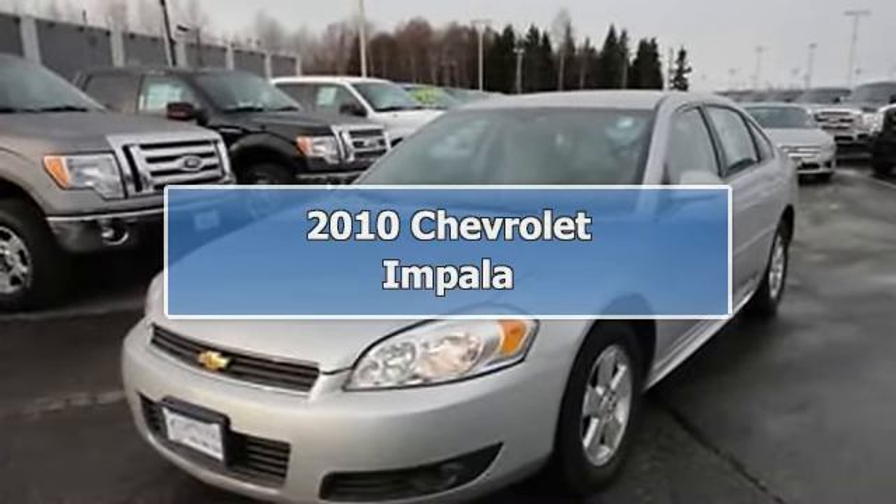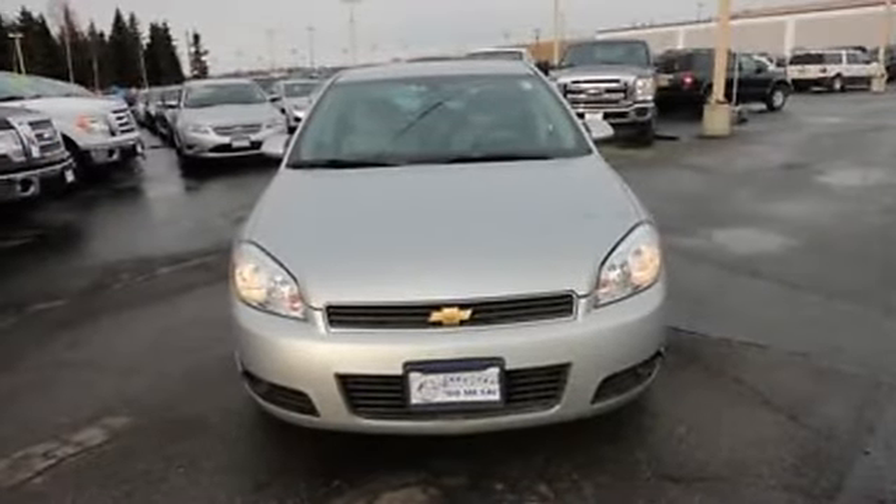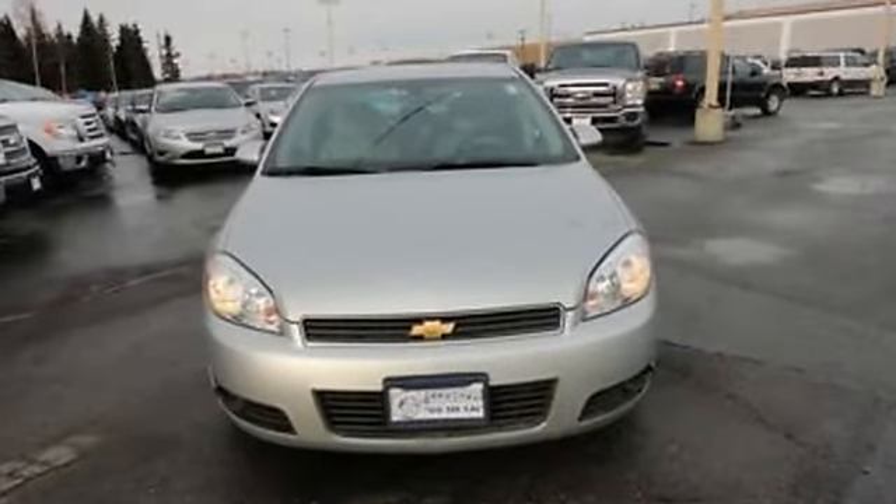2010 Chevrolet Impala Sedan. This vehicle features the following equipment: Automatic, 3.5-liter six-cylinder, 211 HP.